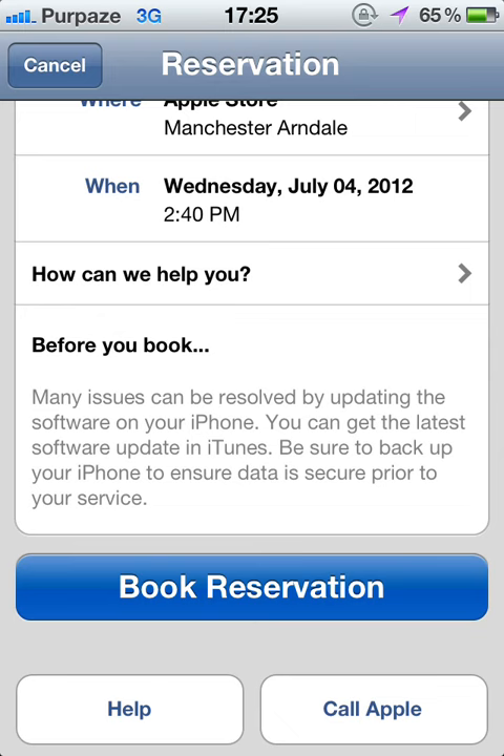Once that's done, book reservation. Once you click that — which I'm not going to do because it comes up with my Apple ID — just type in your password and then it should be done.